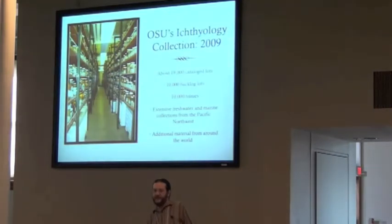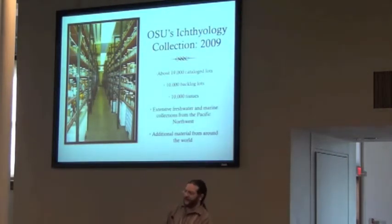This is what it looked like in 2009 when I got there. It's actually a reasonably large collection — almost 2,000 catalogue lots, probably another 10,000 backlog. It actually has about 10,000 tissues, about 9,500 of those are cutthroat trout. And then there's about 500 other things that are more interesting. It's actually a very extensive freshwater and marine collection from all around the Pacific Northwest and additional material from elsewhere.